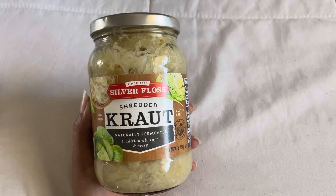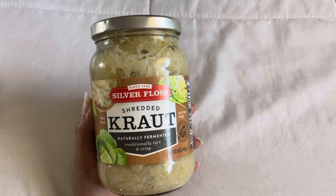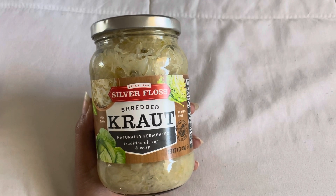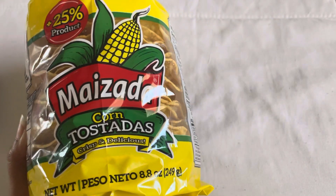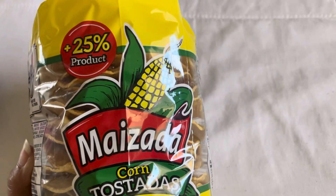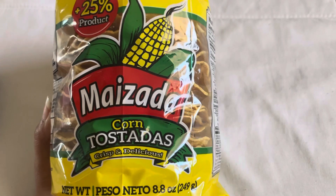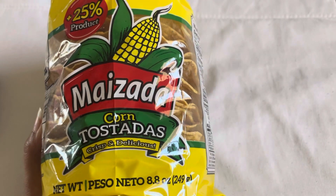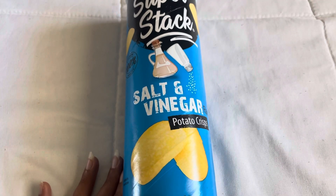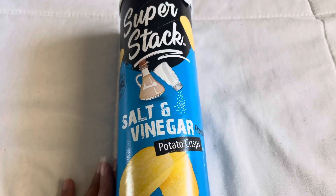I've never seen sauerkraut at the dollar store before, but this was 16 ounces and in my family we're always making Reuben sandwiches or a Reuben dip, so for $1.25 that was a pretty good find. Next I found these corn tostadas in 8.8 ounces — a little bit cheaper than Walmart, so if I'm going to make them anyway I might as well get them at Dollar Tree. The last thing I got were these Superstack Salt and Vinegar chips — sort of dupe Pringles. My son absolutely loves these; he says he prefers Pringles but these are also really really good.